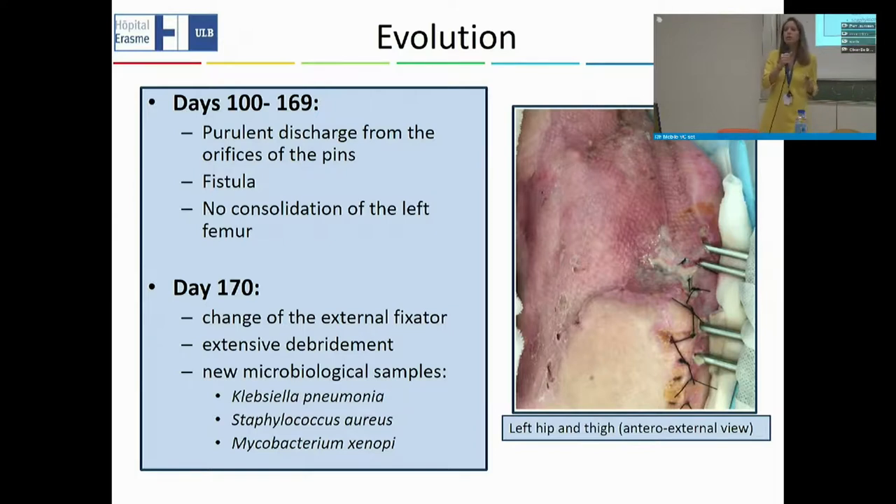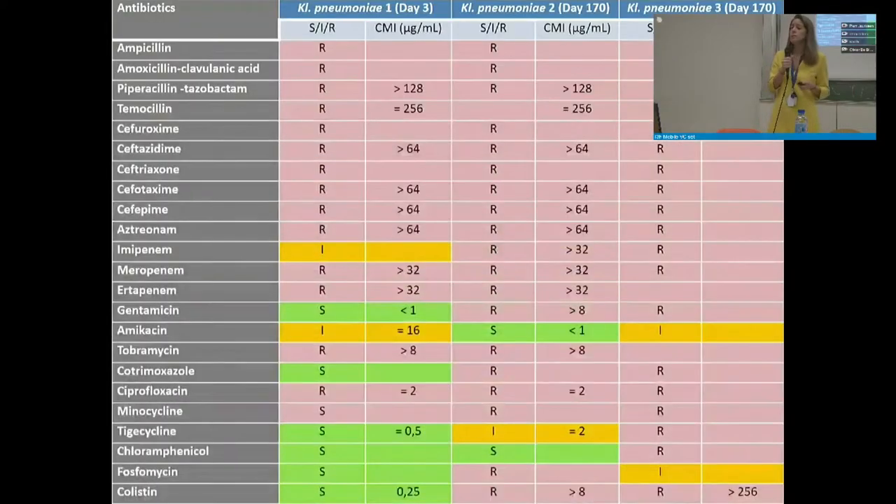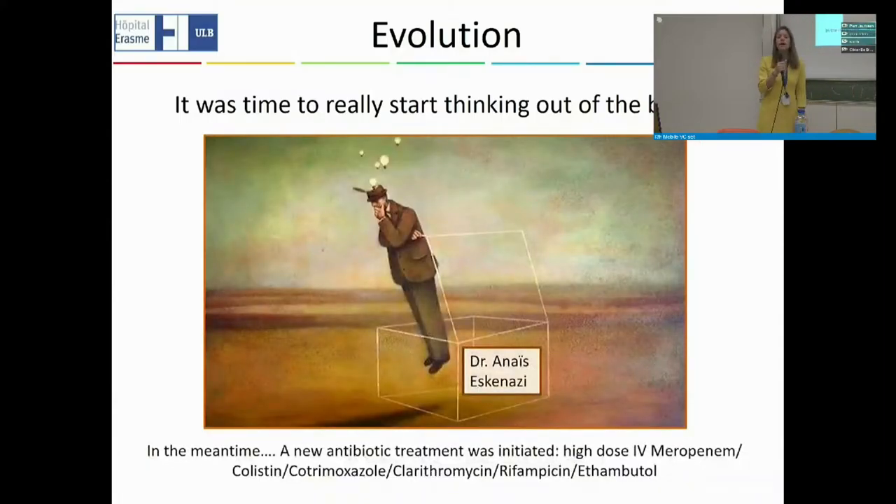The external fixator placed originally also hindered her rehabilitation by not allowing her to sit appropriately. On day 170, we returned to surgery: extensive wound cleaning, new microbiological samples, and a change of the external fixator. Even at day 170, there was still no consolidation of the left femur. The new cultures again found Klebsiella pneumoniae — and after all the antibiotics she had received, the two strains identified were much more resistant than the original strain.